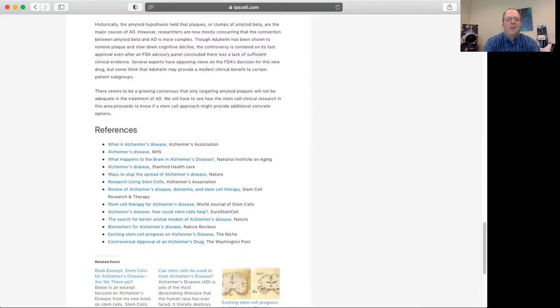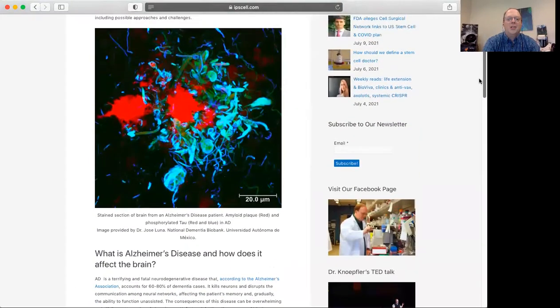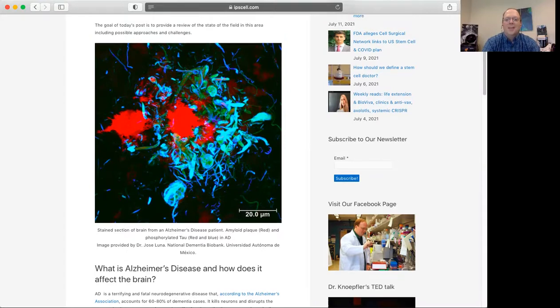Finally, the post is wrapped up with a bunch of helpful resources. I also want to circle back to this image showing plaques and tangles — this is from fellow researcher Dr. Jose Luna at the National Dementia Biobank in Mexico. I wanted to thank him for allowing us to use this striking image of these pathological features one can see in the brains of Alzheimer's patients. Again, these may not be the cause of Alzheimer's — we don't really know for sure — but they are at least definitely indicative of a patient having Alzheimer's, and they could have some pathogenic role as well. We just don't fully understand it at this point.